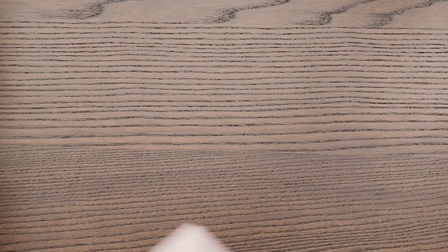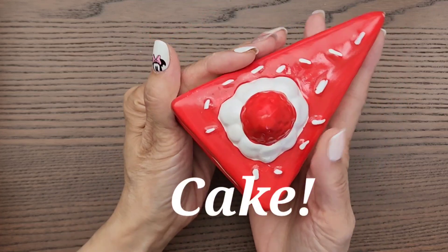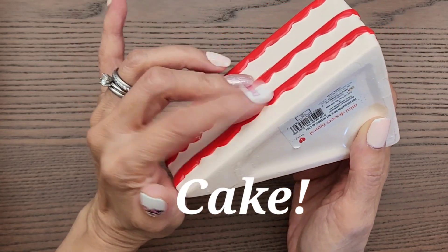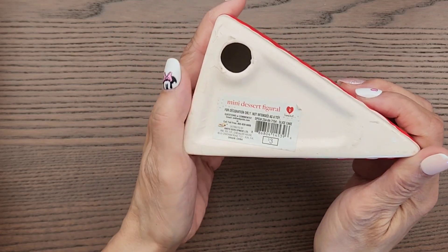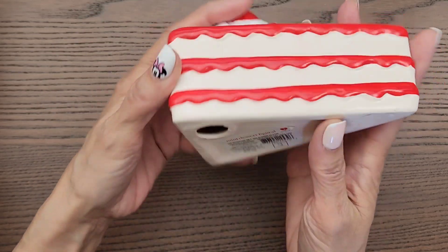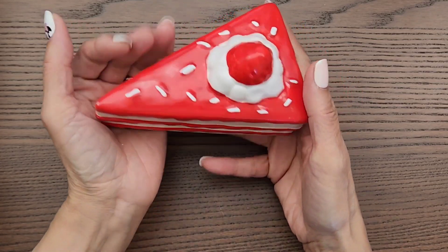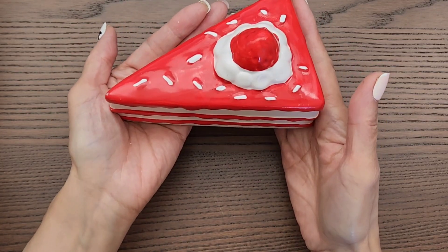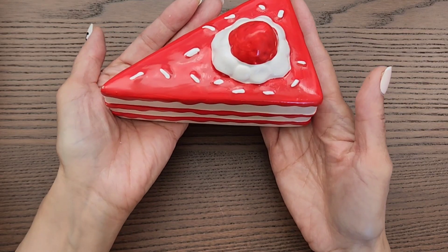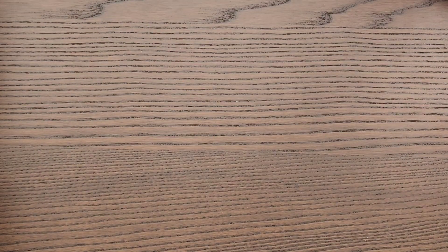I was also able to find one of these ceramic pies. There was a cupcake one and another kind, but I couldn't find the cupcake. This is the one I ended up with and it was three dollars. It's really cute for displaying — I have a dessert stand I can put it on. I think it's adorable.